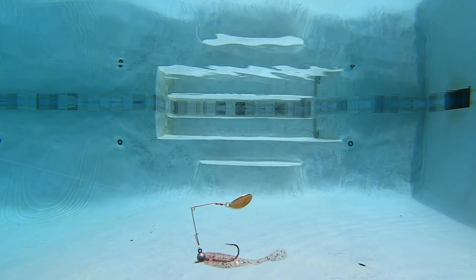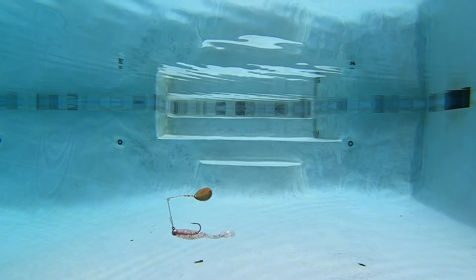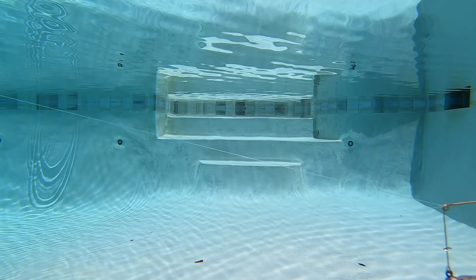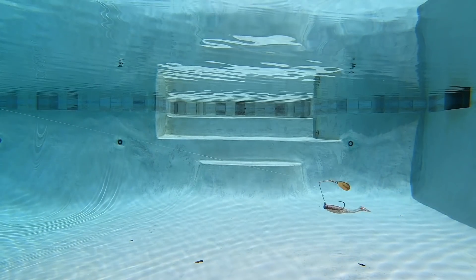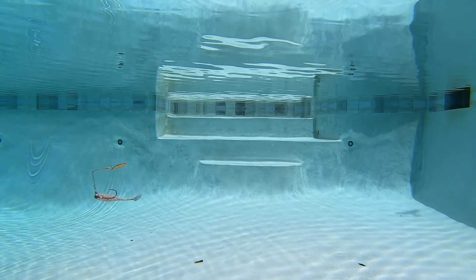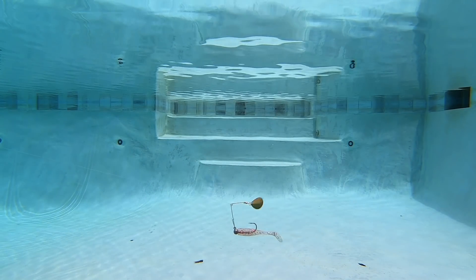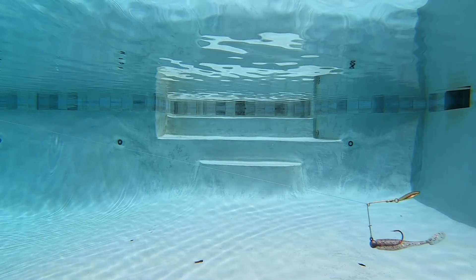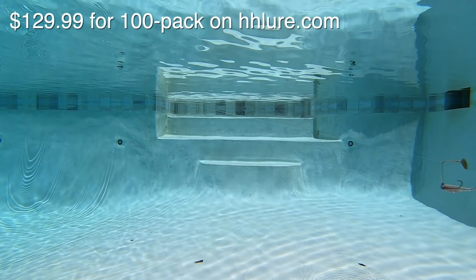To be honest, I can't tell exactly what makes this setup so productive. I like that the blade is much closer to the bait, and the wire is less obvious. Of course, that Matrix Shad has some incredible action. Maybe it's all those things combined that make it so effective — I just know fish cannot resist this thing.